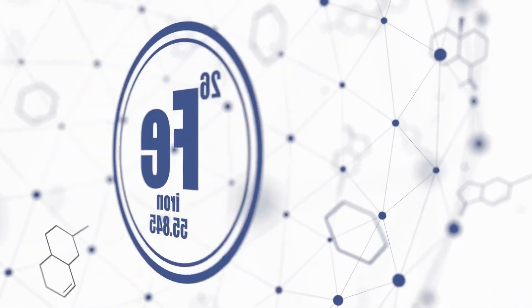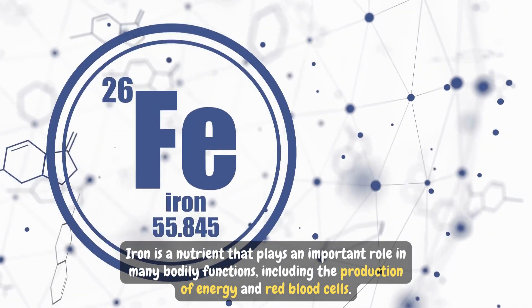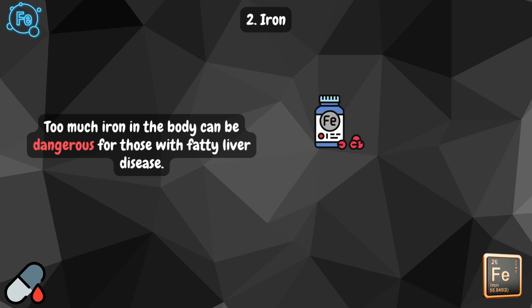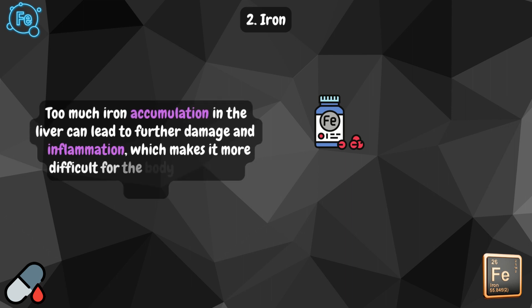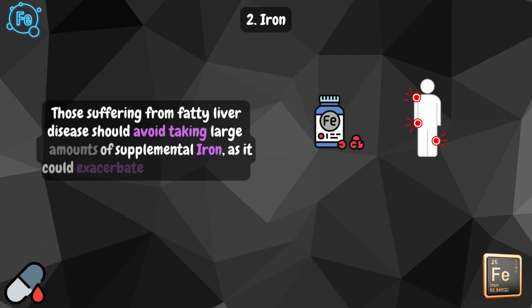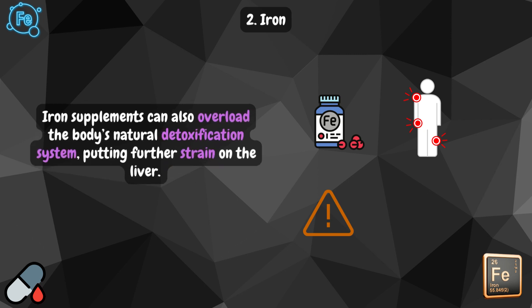Number two: iron. Iron is a nutrient that plays an important role in many bodily functions, including the production of energy and red blood cells. However, too much iron in the body can be dangerous for those with fatty liver disease. Too much iron accumulation in the liver can lead to further damage and inflammation, making it more difficult for the body to repair itself. Those with fatty liver disease should avoid taking large amounts of supplemental iron, as it could exacerbate their condition and overload the body's natural detoxification system, putting further strain on the liver.